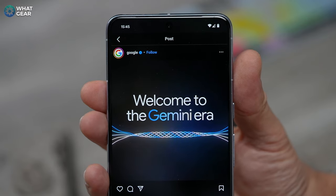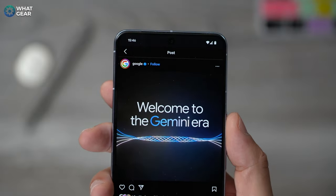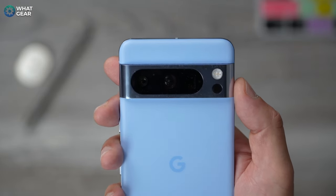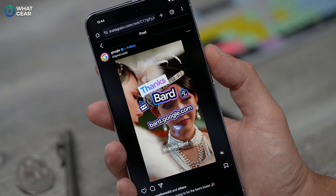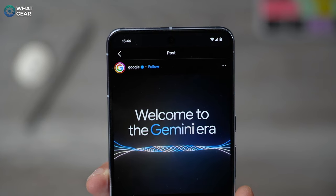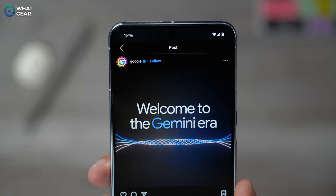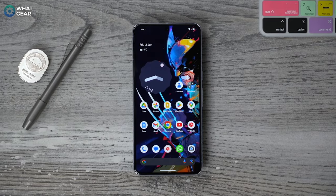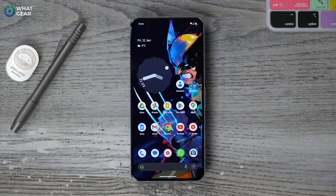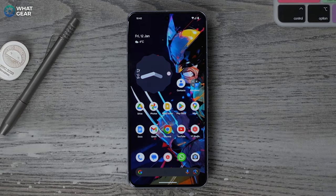The Pixel 8 Pro is one of the first to get Gemini Nano, and it will also be available on other Pixel devices as well. The Gemini AI is Google's new on-device AI. Unlike Bard, which is an online large language model AI completely dependent on the internet, Gemini is optimized to work on mobile devices, and in some cases even without internet, which introduces a bunch of brand new features. If you want Bard on your Pixel phone, it is actually possible in some regions around the world, and if you want to know how to do that, I'll show you later — so stick around.